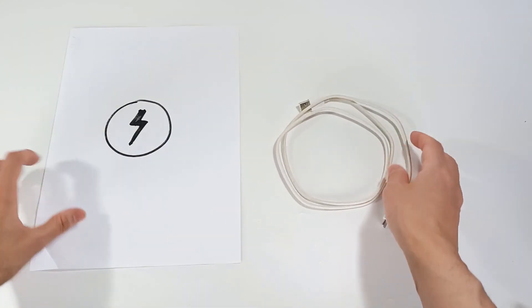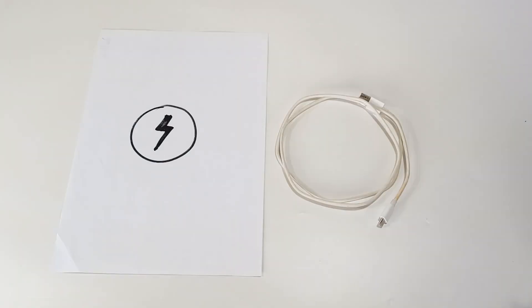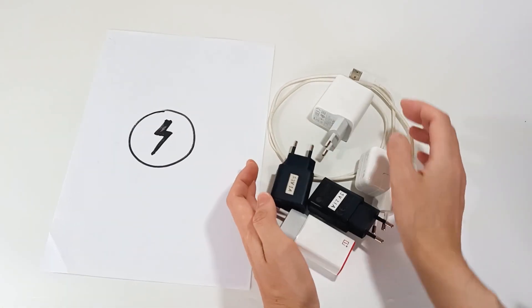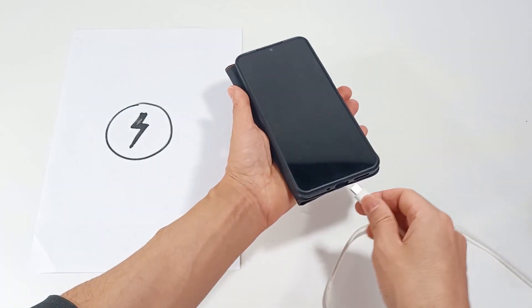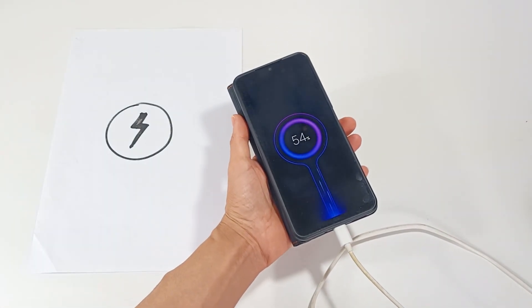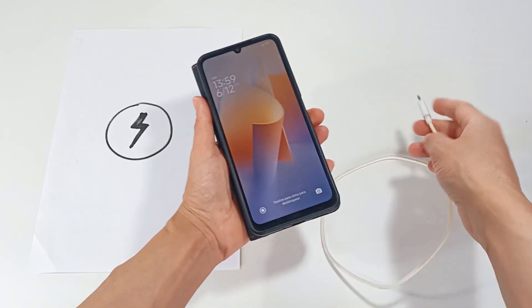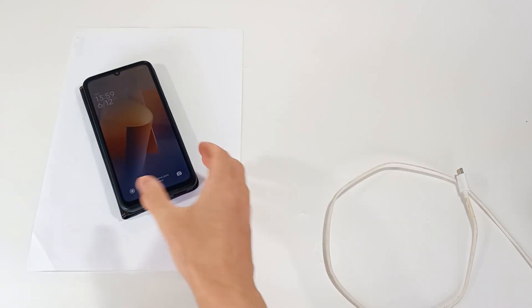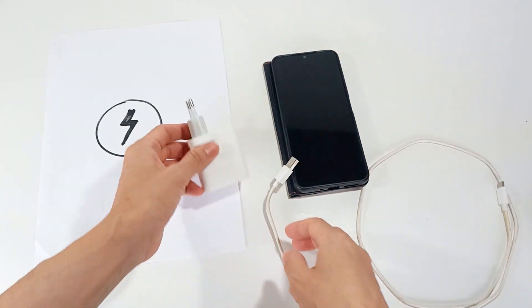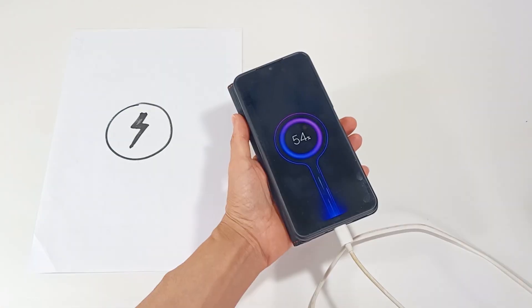Charging the battery can be done in two ways: wired or wireless. Wired charging can range from 10W to 240W — the higher the power, the faster it charges, being able to charge your smartphone in 15 minutes. Wireless charging can be between 5W and 50W. I recommend at least 20W of charging, which will charge the smartphone in about 40 minutes.